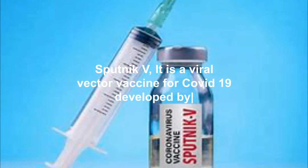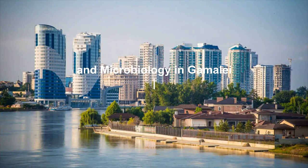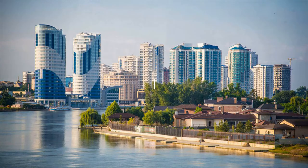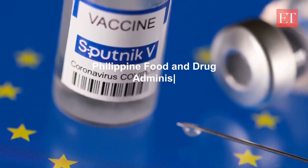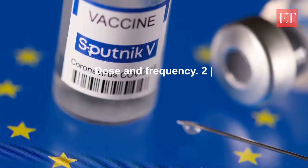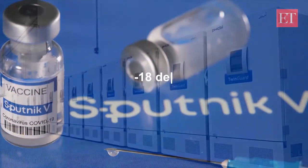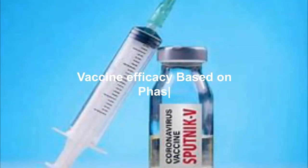4. Sputnik V: It is a viral vector vaccine for COVID-19, developed by the Gamaleya Research Institute of Epidemiology and Microbiology in Gamaleya Street, Moscow, Russia. Technology platform: viral vector, non-replicating. Philippine Food and Drug Administration Emergency Use Authority approval: March 19, 2021.